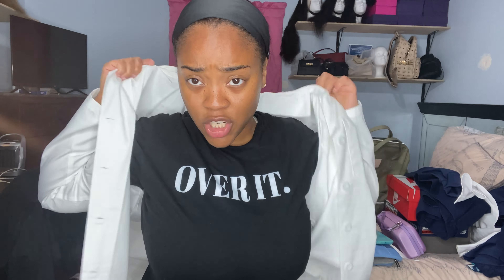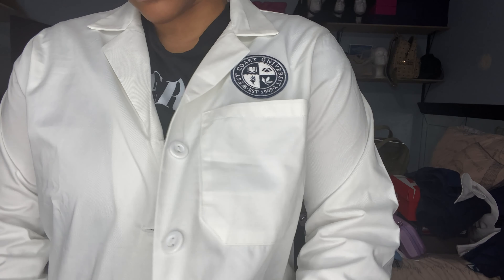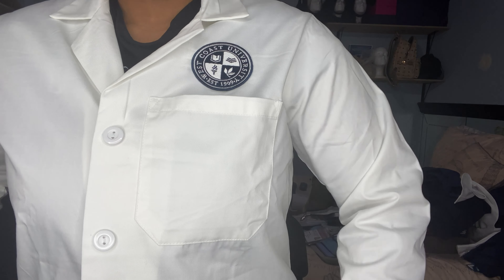And I accidentally bought a lab coat — I did not mean to get this and I don't think it was required. It does have the West Coast University logo on it, but I'm not sure if I'll ever need it. It's just going to sit in my closet.